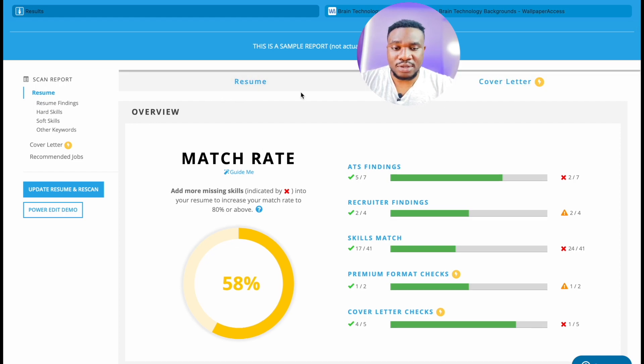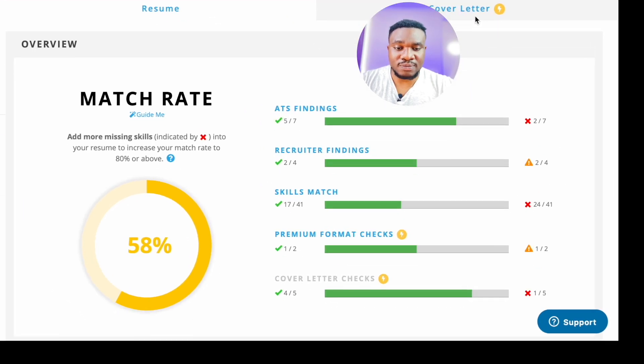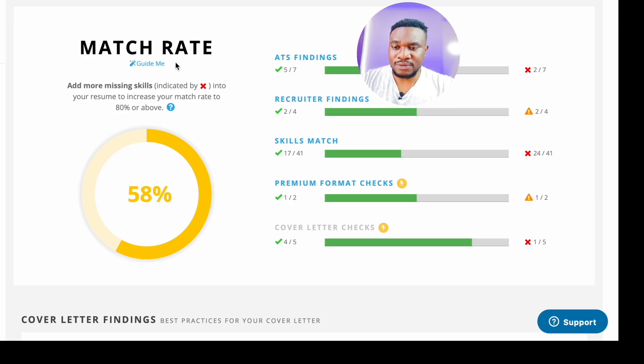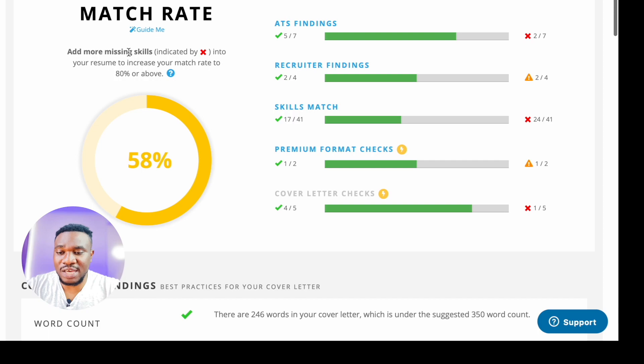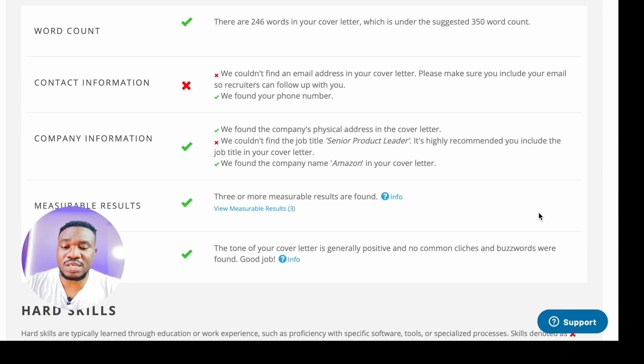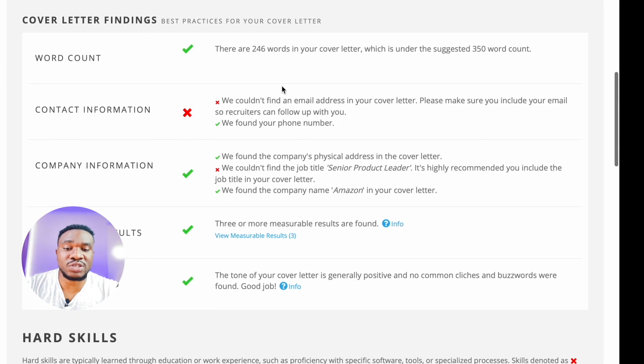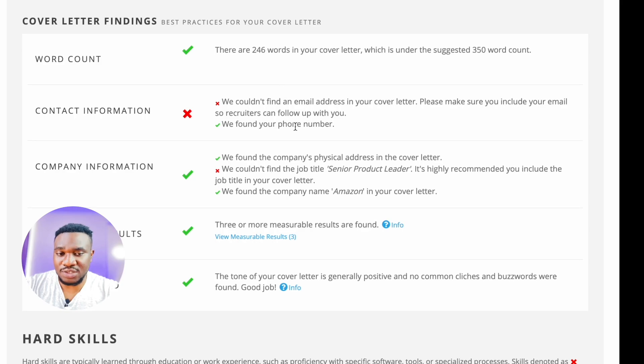Here's the overview. At the top you see the resume or cover letter depending on the scan. The cover letter scan comes with the premium version. In the overview, you see the match rates. It says adding more missing skills — indicated by X — into your resume to increase your match rate to 80% or above. Two out of seven are missing in one place, 24 in another section, and one out of five in another.